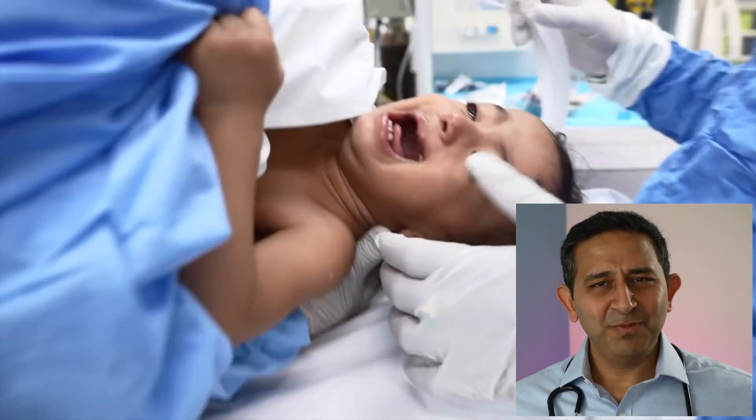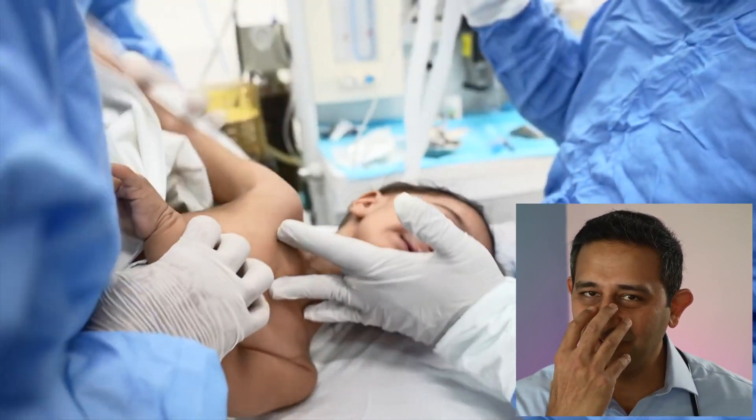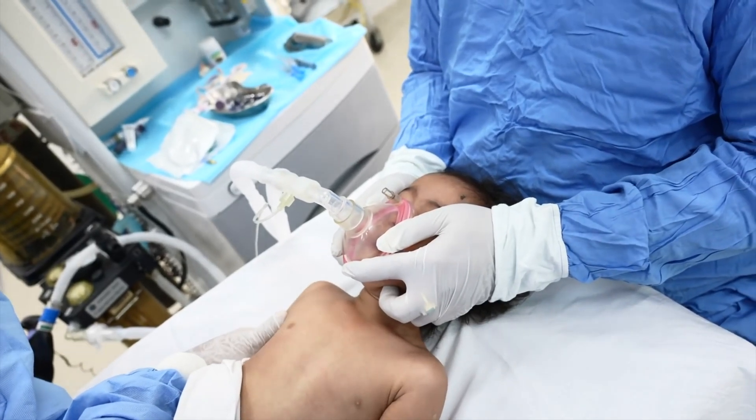The nurse or doctor takes the baby inside the operation theater, as you're seeing here in this clip. The anesthesia doctor is actually putting a mask on the face of the baby. The baby is moving — this is very normal. Of course the baby won't be happy having a small mask on the face, so the nurses are holding the baby so the mask can be placed without any problems.